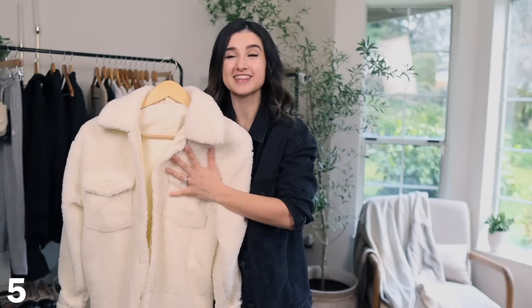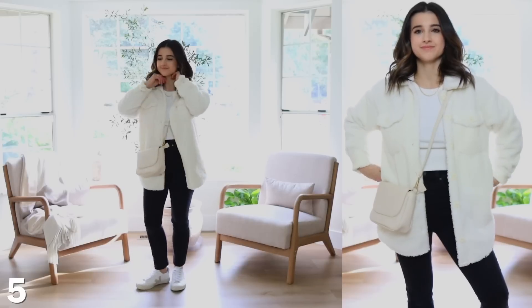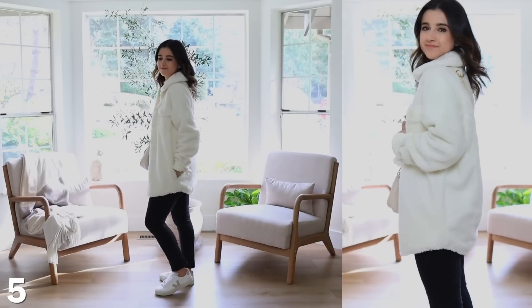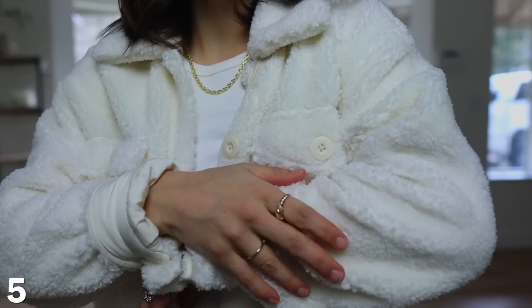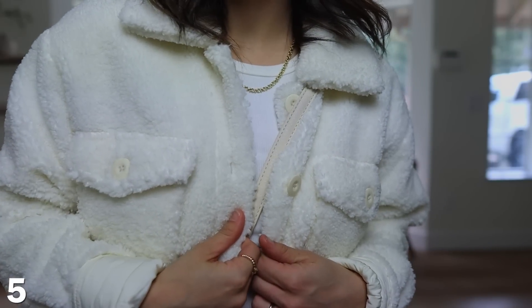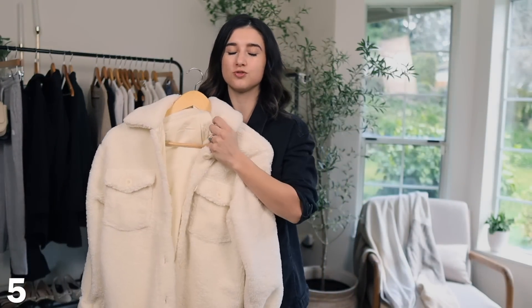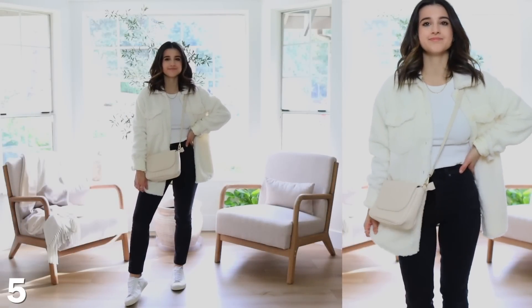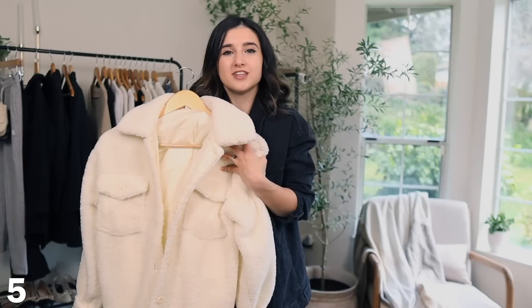The last outerwear piece — something other than black — is this sherpa jacket. It's so cozy and soft, but what I love about it especially for petite is that even though it's a bulky fabric, it's fitted and structured, so it doesn't look frumpy. It's hard nowadays finding a sherpa jacket that's not oversized, and bulky fabrics can easily overwhelm a petite frame. This one is structured and the quality is great — it has a lining on the inside, great pockets, and buttons the same color as the fleece so it looks very seamless and polished.